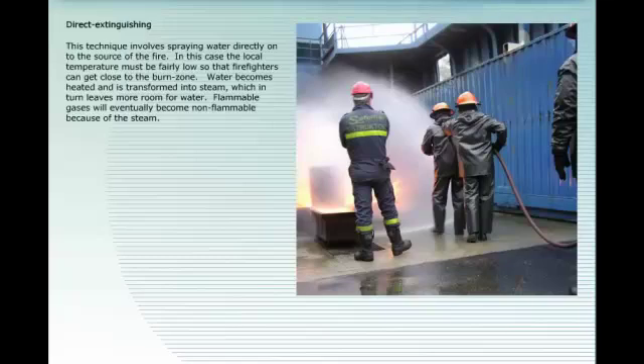Direct extinguishing: this technique involves spraying water directly onto the source of the fire. In this case, the local temperature must be fairly low so that firefighters can get close to the burn zone. Water becomes heated and is transformed into steam, which in turn leaves more room for water. Flammable gases will eventually become non-flammable because of the steam.